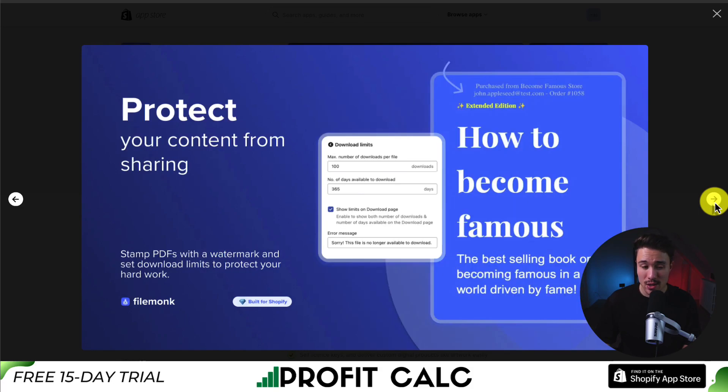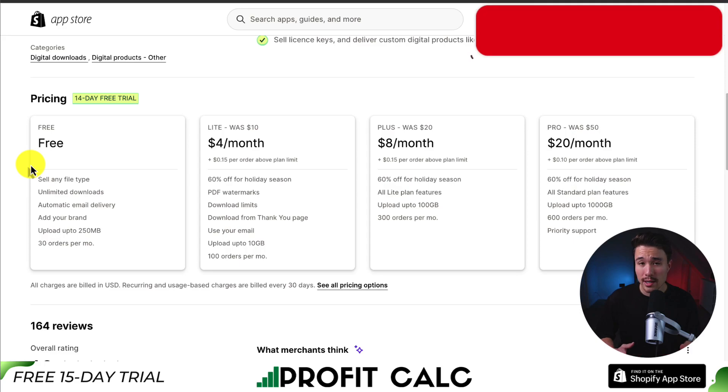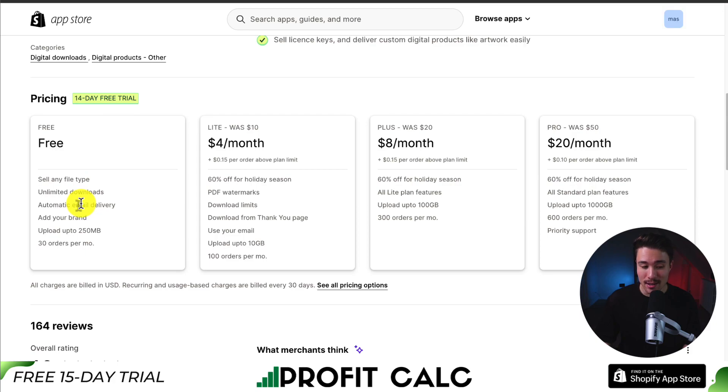It also makes it easy to add your brand everywhere, so you can create consistency with your digital product deliverability. You can also protect your content from sharing — you can stamp PDFs with a watermark and set download limits to protect your hard work. In terms of pricing, there's a free 14-day trial as well as a completely free plan. You get unlimited downloads and automatic email delivery. You can also add your brand, and uploads are limited to 250 MB and 30 orders per month. As you go up in pricing, it's going to depend on how many orders you have and the upload limit. Currently it looks to be 60% off, at only $4 a month, down from $10 a month.